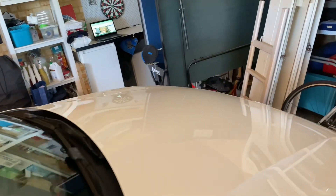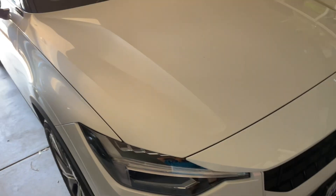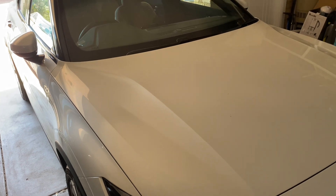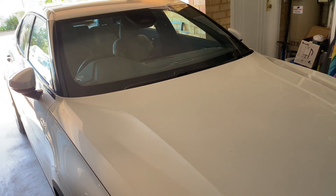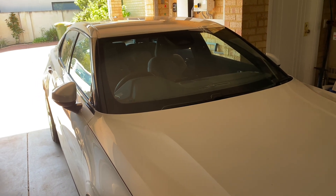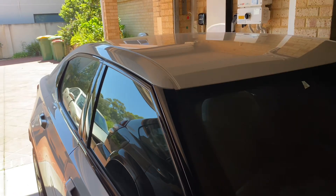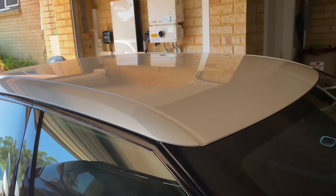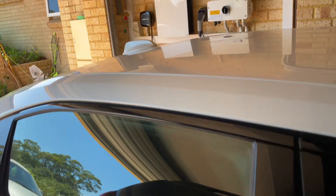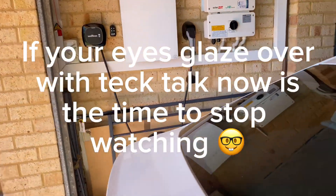There are far fewer moving parts — no oil changes, and even brake wear is minimal because electric cars use regeneration. They use the electric motor to slow the car down, which repowers the battery as you're slowing down. So that's the nuts and bolts of it — a fully self-sufficient home.